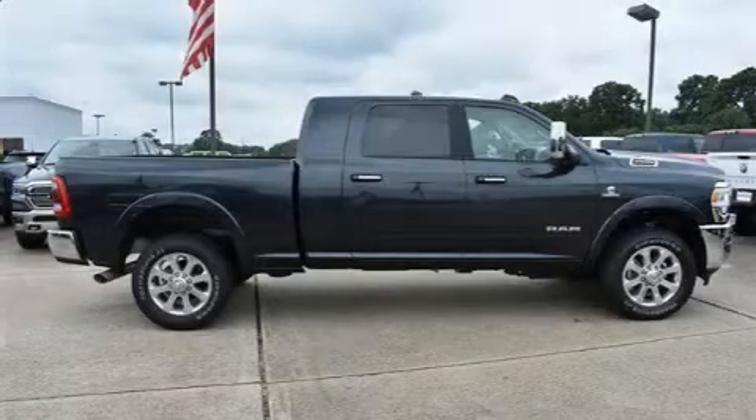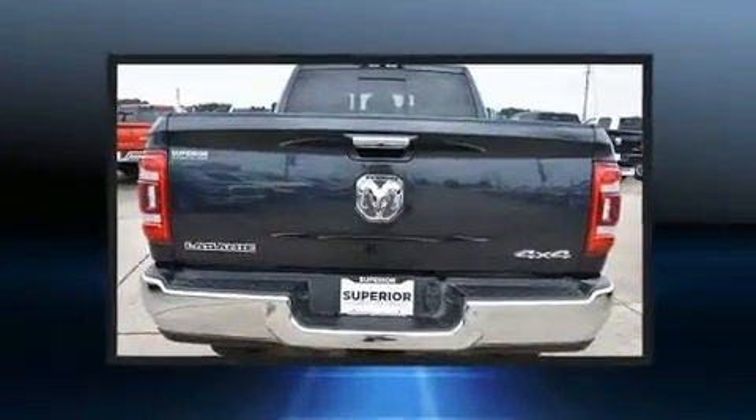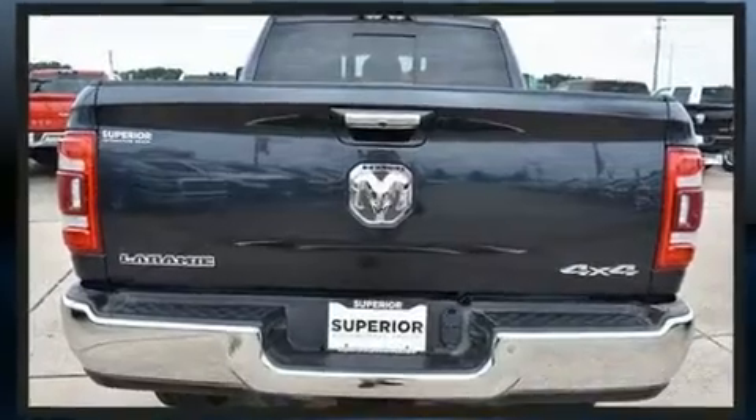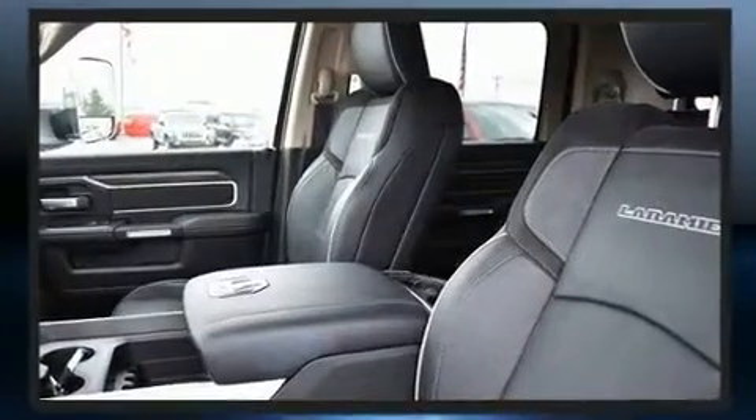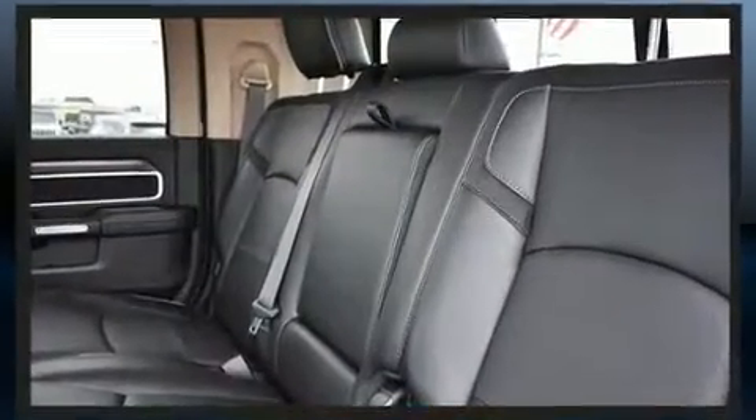Get excited about the 2019 RAM 2500. Smooth gear shifts are achieved thanks to the refined six-cylinder engine. For added security, dynamic stability control supplements the drivetrain, and four-wheel drive allows you to go places you've only imagined.